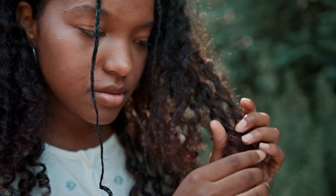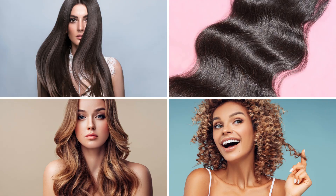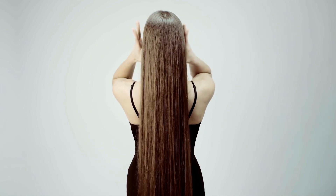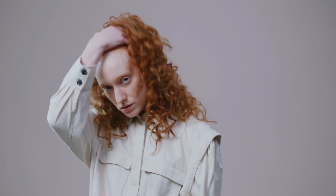Before we dive into finding the right products, it's crucial to know your hair type. Is your hair straight, wavy, curly, or coily? Identifying your hair type will help you narrow down your options and select products that work best for you. If your hair is straight, you might benefit from volumizing shampoos to add more body and bounce. For wavy hair, a hydrating shampoo and conditioner combo can enhance those natural waves. Those with curly hair should look for products that define and tame frizz. And if you have coily hair, moisture-rich shampoos and conditioners are your go-to for maintaining healthy, defined curls.